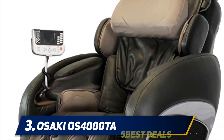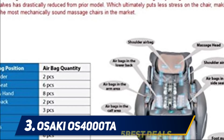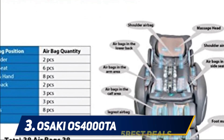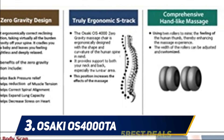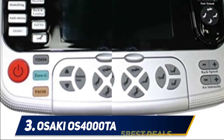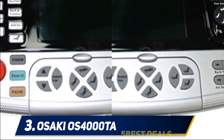While it has a similar number of modes, the OS-4000TA actually has five levels for speed and intensity. That may seem like a small difference, but it can mean the world when finding a massage that is just right for your muscles.